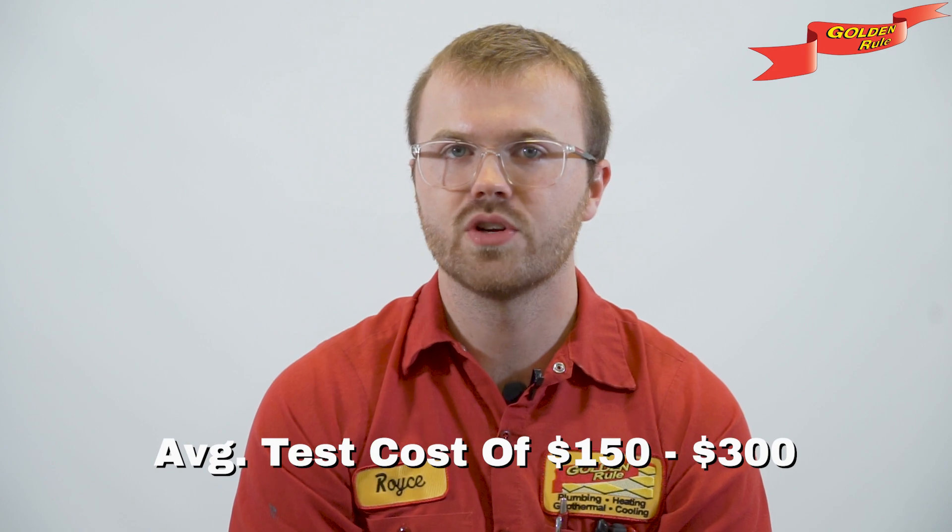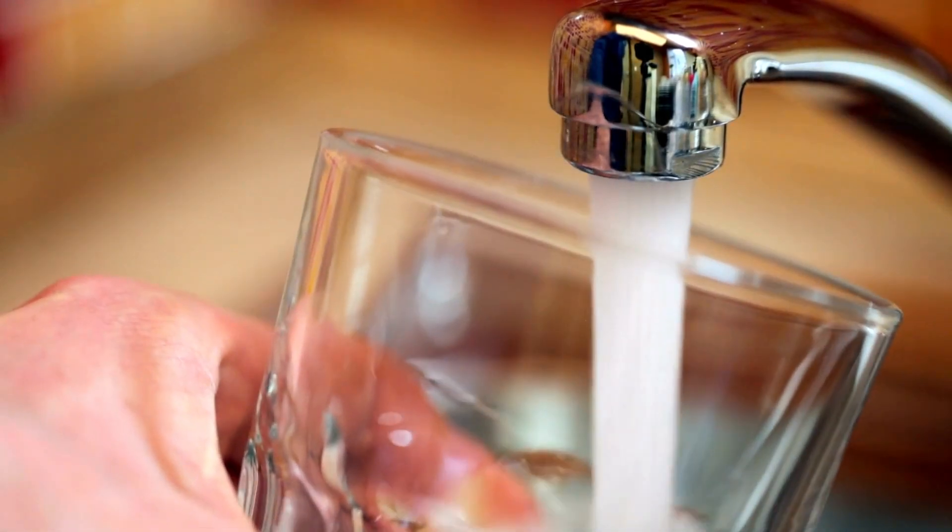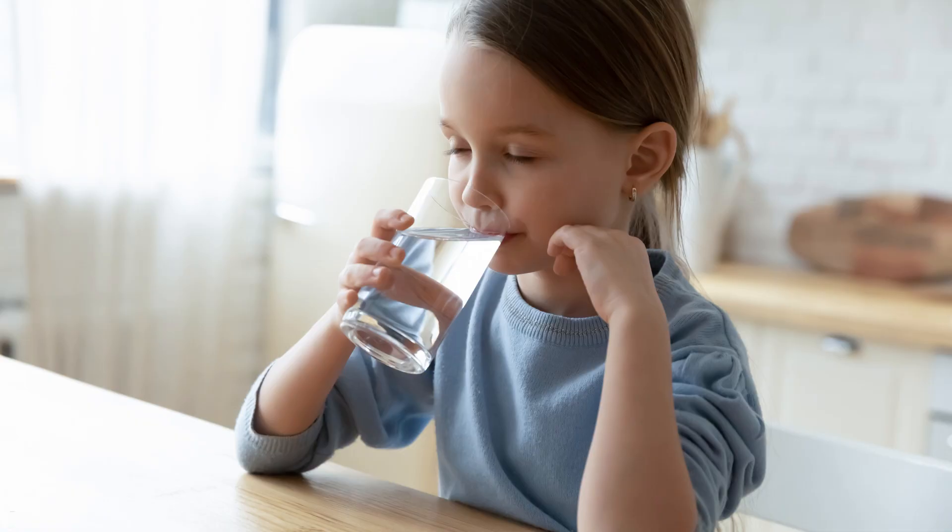Most certified backflow testers will charge you somewhere between $150 to $300 to check out your backflow prevention device — a small price for keeping your water supply safe and sound. So there you have it, a friendly chat about backflow testing and how it might affect your wallet. Remember, it's not just about money; it's about making sure your water stays clean and safe. Thanks for tuning in.